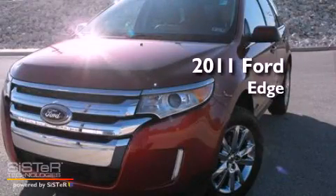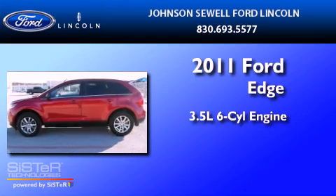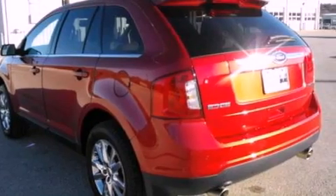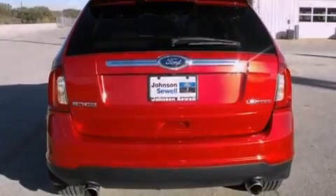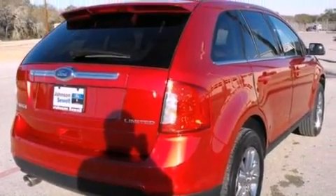This is a 2011 Ford Edge. It has a 3.5-liter six-cylinder engine and an automatic transmission. Its top features include heated front seats, a low-tire pressure indicator, traction control and stability control systems, 12 strategically positioned speakers, big 18-inch wheels, and satellite radio.